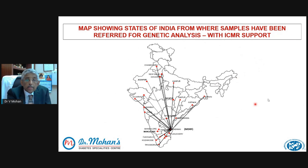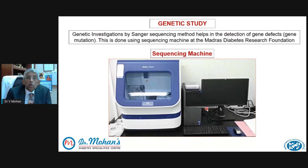These are the places in India from where we receive samples for doing the genetic test. Many years ago, the Indian Council of Medical Research recognized our center, the Madras Diabetes Research Foundation, as a center for doing this kind of work. We now get blood samples from virtually every part of the country from these children or young adults, and we are able to diagnose whether they have one of these monogenic forms of diabetes and give them proper treatment. We do this by a genetic test using equipment called Sanger sequencing, done at the Madras Diabetes Research Foundation.